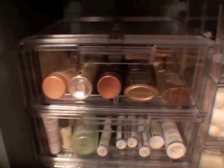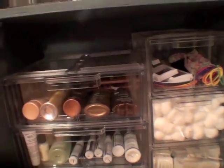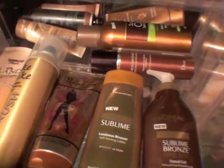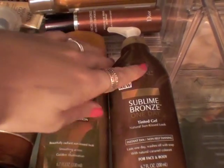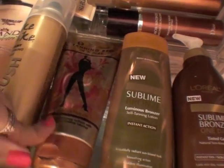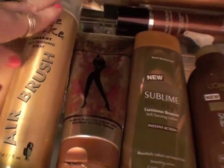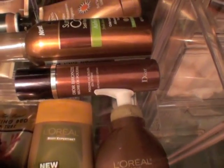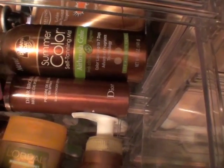Down here I have these bigger acrylic boxes, also from the Container Store — a size bigger than the others. In here I have a bunch of self-tanners because I'm trying to find the perfect one. I really like this L'Oreal Sublime Bronze Tinted Gel, this one is from Too Faced and smells really coconutty, this is an Airbrush Fake Bake, this was Hawaiian Tropic which smells really bad, and back here is Banana Boat spray and a Dior spray bronzer.